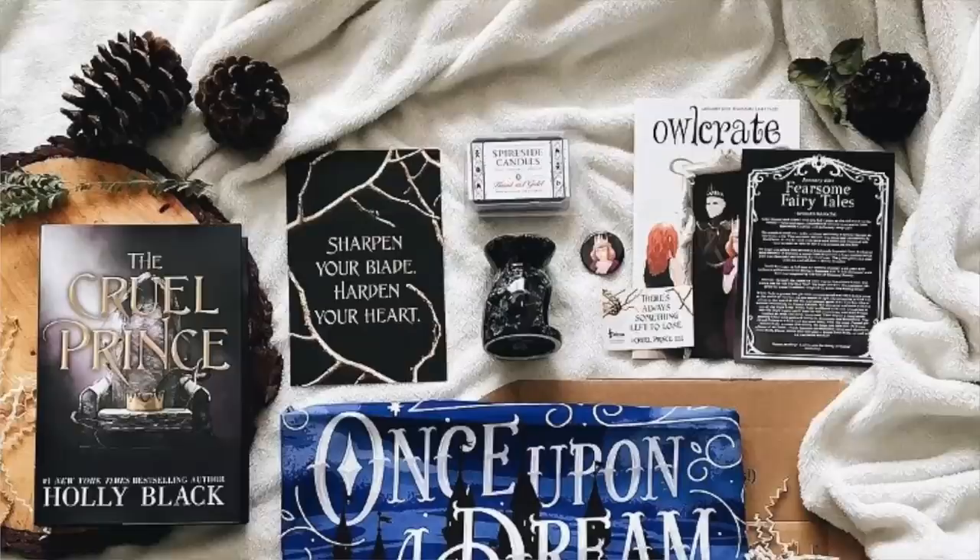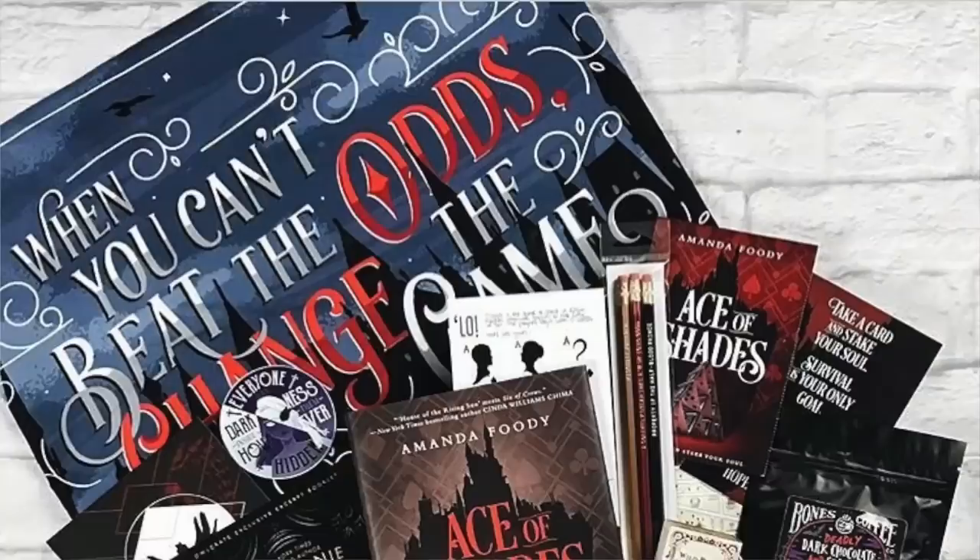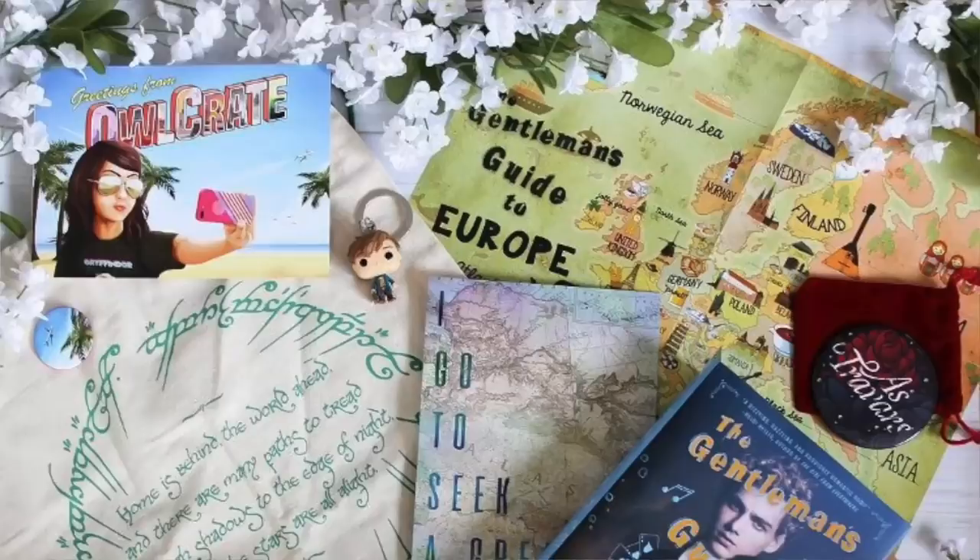The first book boxes I want to talk about are probably the most popular ones — the YA themed ones. Number one, and probably the most popular of all, is Alcrate. Alcrate is a monthly YA book box. It is themed each month — they release a theme and give you clues to guess the book, and you get three to five coinciding items with that theme. Alcrate starts at $28 plus shipping.